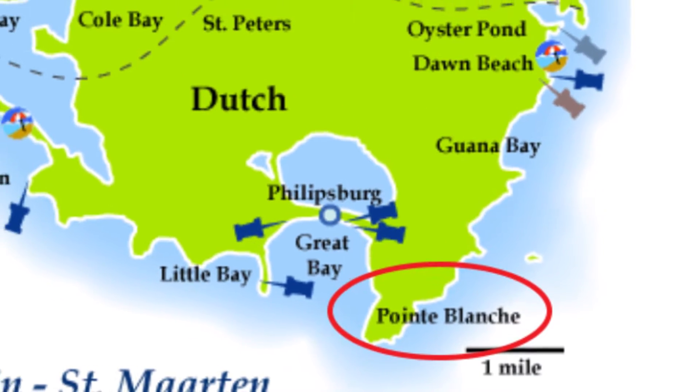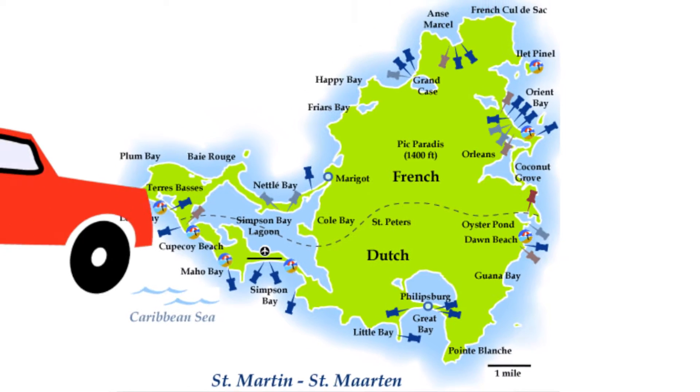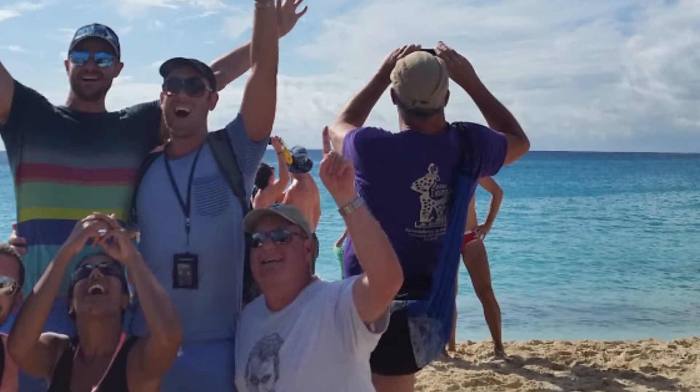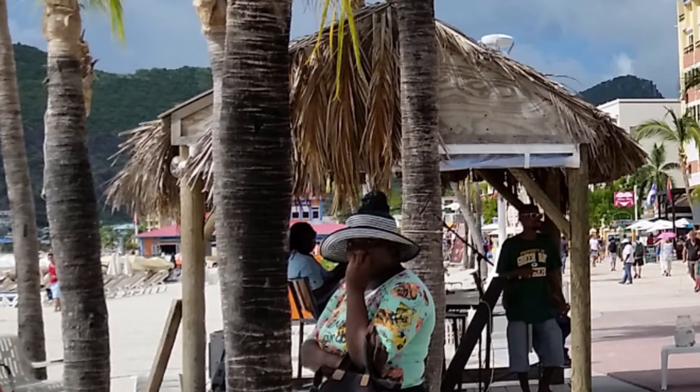Vista al Puerto is located in Point Blanche, which is just minutes from the capital city of Phillipsburg. Guests are encouraged to rent a car so they can explore the entire island, including its amazing 26 beaches and the famous lookout point where planes take off and land at the water's edge. There are many activities and attractions just half a mile away, including the beach, marina, and boardwalk.